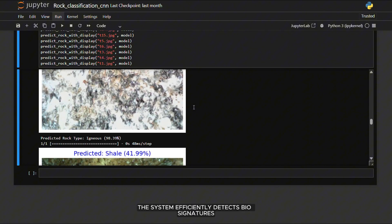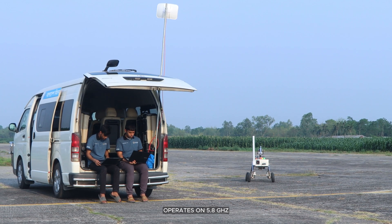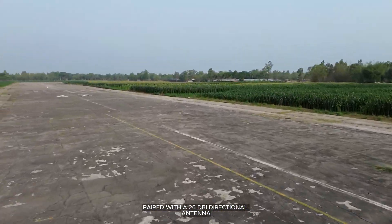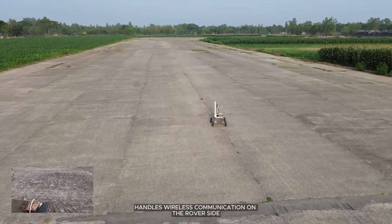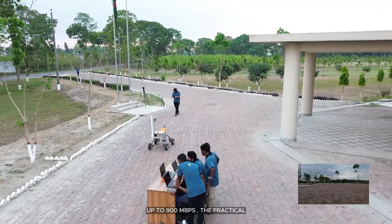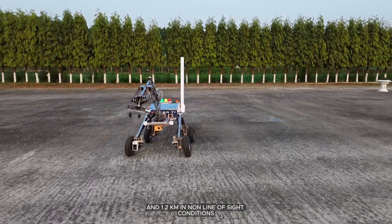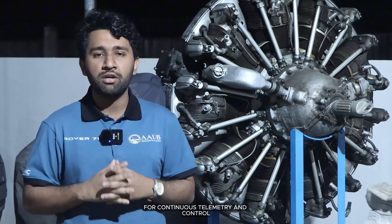The system efficiently detects biosignatures to explore hypotheses about Martian science and unlock the region's secrets. Our Rover communication system operates on the 5.8 GHz frequency band using a Comfast access point paired with a 26 dBi directional antenna at the ground station. A Ubiquiti Rocket Prism 5AC along with a 13 dBi omnidirectional antenna handles wireless communication on the Rover side. The ground station consists of feedback monitors, a transmitting antenna, and the Rover control keyboard. Our communication system offers high data rates up to 900 Mbps. The practically tested effective range is up to 2 km in line-of-sight conditions and 1.2 km in non-line-of-sight conditions. The 5.8 GHz system is used for high-speed data transmission and the 2.4 GHz system is used as a backup link for continuous telemetry and control.